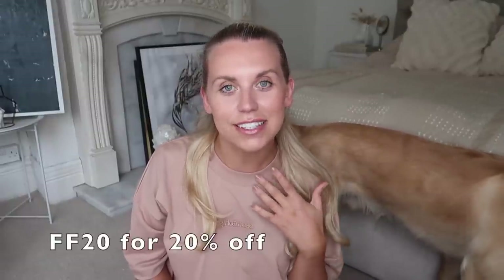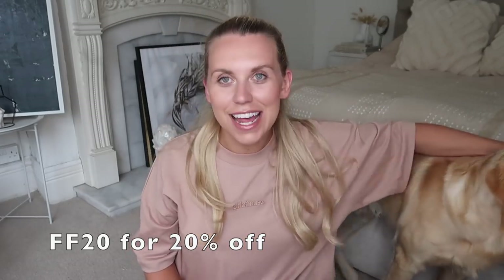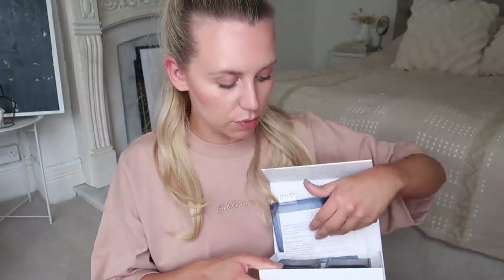I have four new items to share with you, and I also have a discount code: FF20 for 20% off your order. I'll leave the links in the description box for all the items I've picked out. They do worldwide shipping.